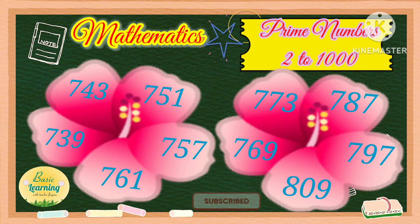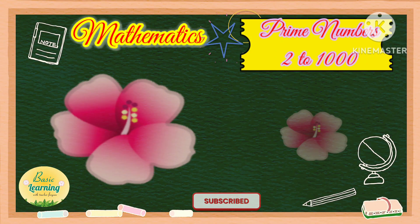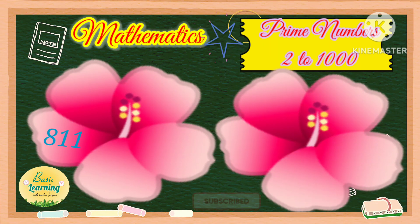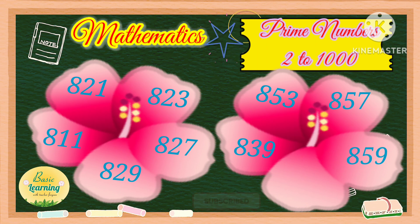809, 811, 821, 823, 827, 829, 839, 853, 857, 859, 863.